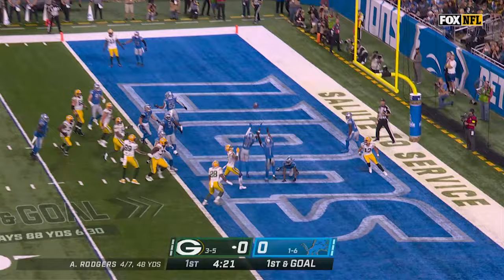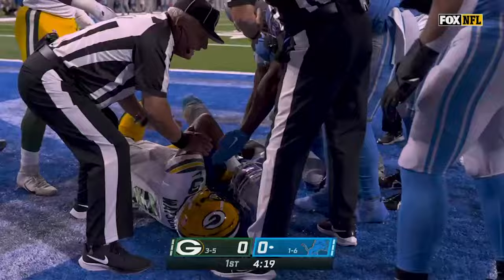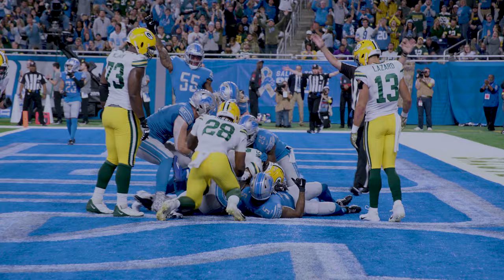Fight number 13. Rodgers, ball is tipped in the air, and it is picked off. That was a fight for the ball — looked like the Lions had it with Kirby Joseph, and he does. Ball was deflected, and Joseph, the rookie, has the interception, his first as a pro. Rodgers throws it, it's up in the air, and it is picked off by the Lions.